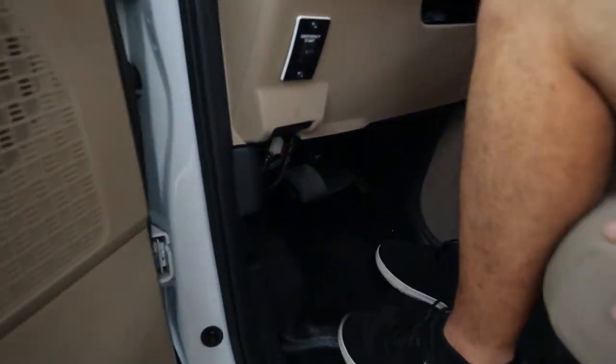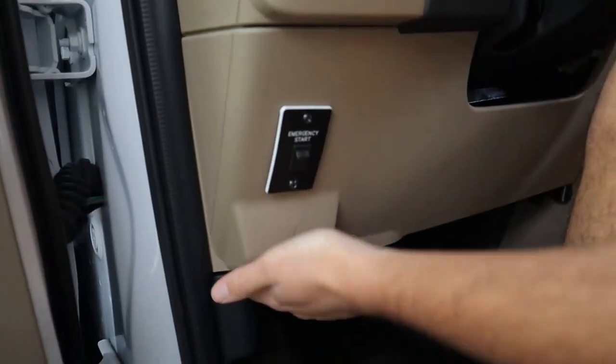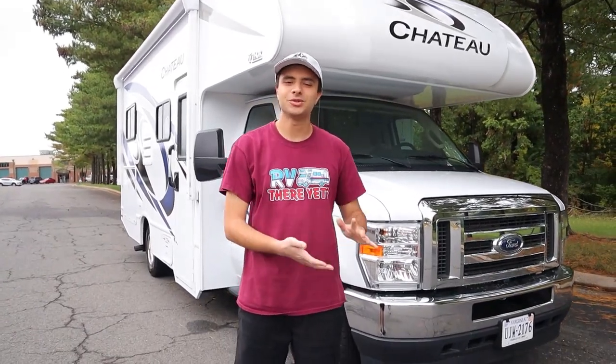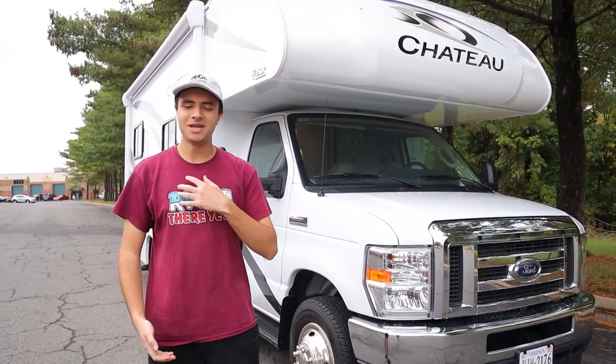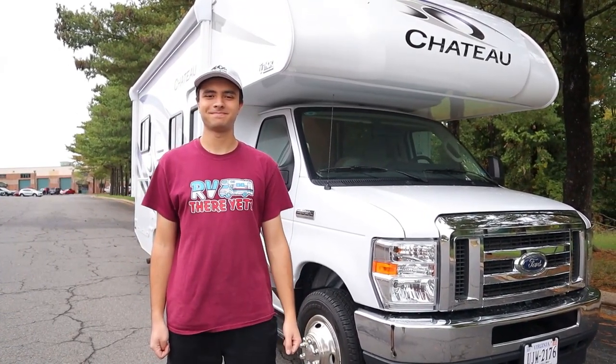By my left foot here, we have our parking brake. I'm just going to push down on it with my foot. And then to release it, you have a little handle right here. And that will be all for our 2023 Thor Chateau Model 22E. I'm Dan from Ace RV Rentals and Sales — have a great trip. Thank you, bye!